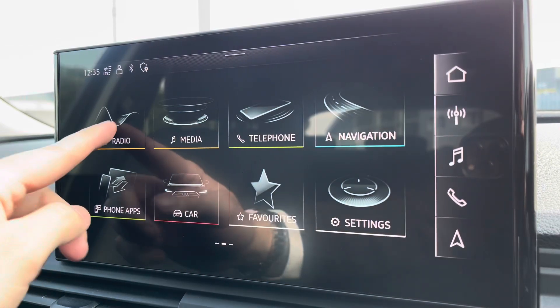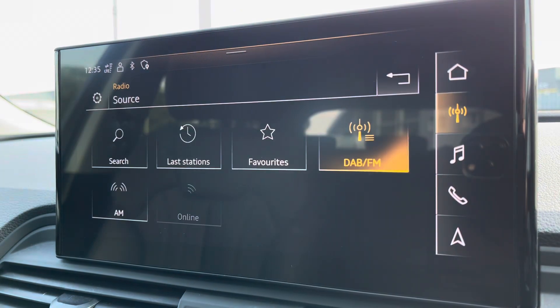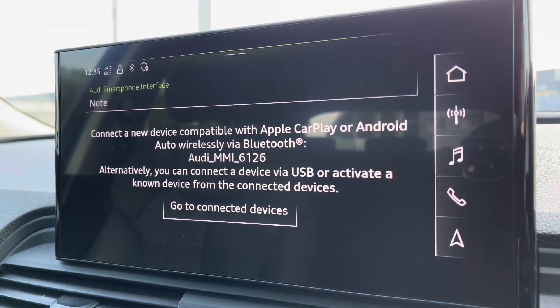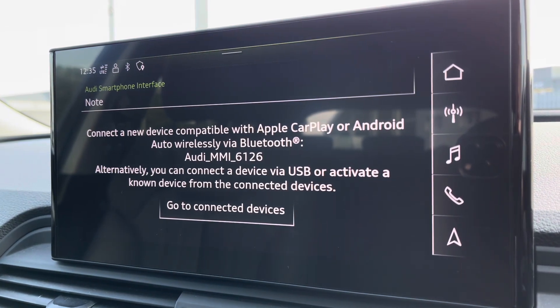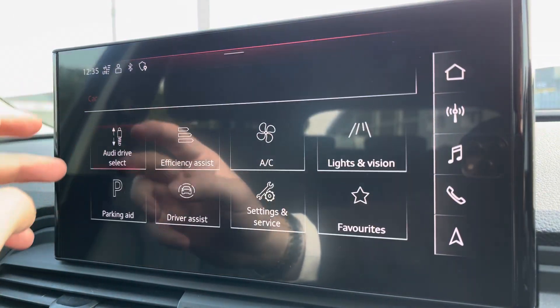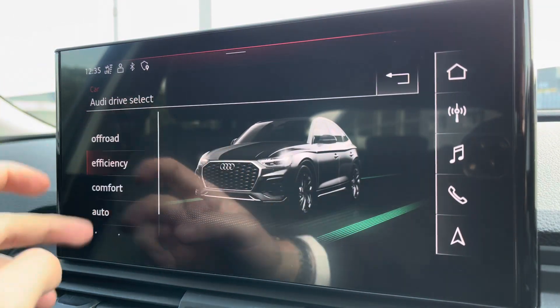Moving on to your central touchscreen display — on here you've got access to your DAB radio, AM/FM, as well as Apple CarPlay. I'll insert a link to a video I've previously done on how you would set this up. You've got your Audi drive select on there as well, all depending on your preference and terrain.